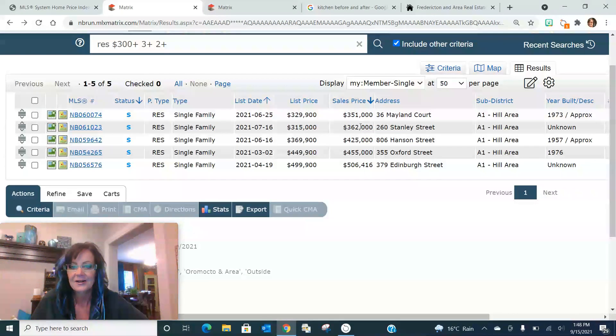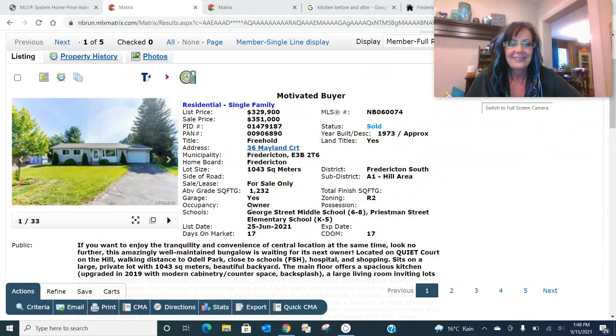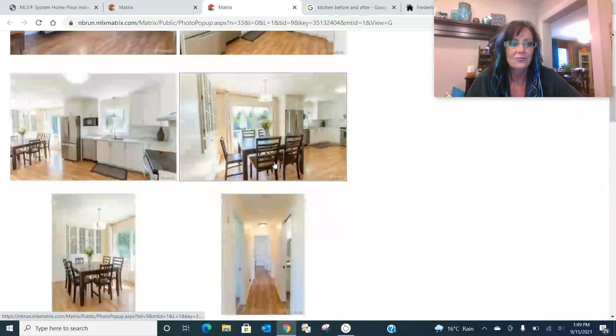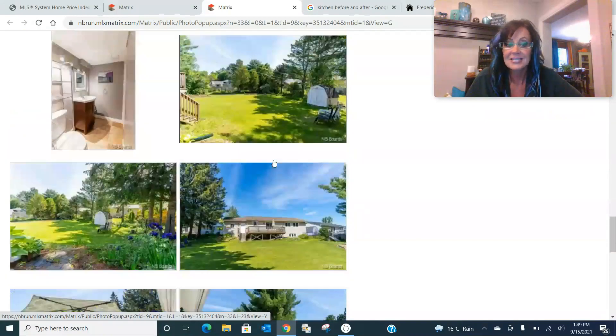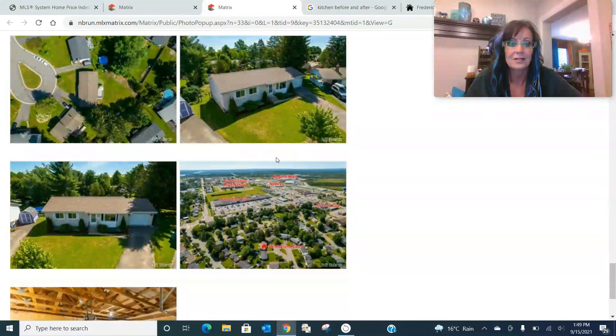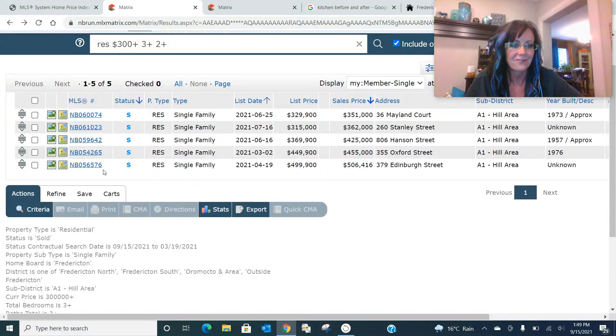Look at the variance in price — we've got $351,000 all the way up to $506,000. From here I do a little more research. We take a look at this little one: a motivated buyer came in over asking price to win the offer and not get into a competing offer situation. This one was listed at $329,000 and sold for $351,000. Taking a quick look through the photos, you can see this is a nice, clean property — a great little bungalow in an awesome location on the hill.